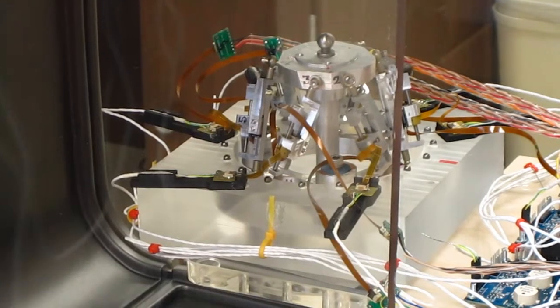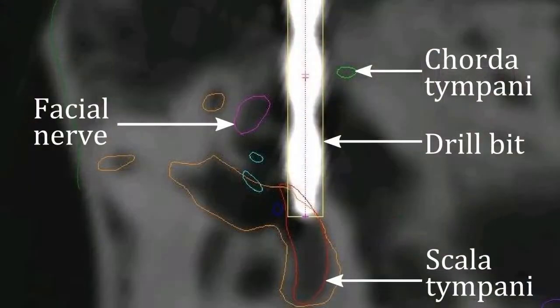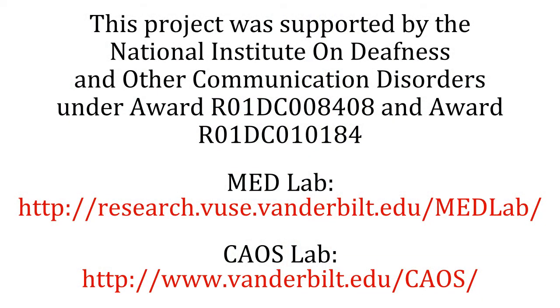Targeting experiments indicate that the AimFrame has sufficient submillimetric accuracy to be used safely in cochlear implantation surgery. For more information on this project, please visit our websites.